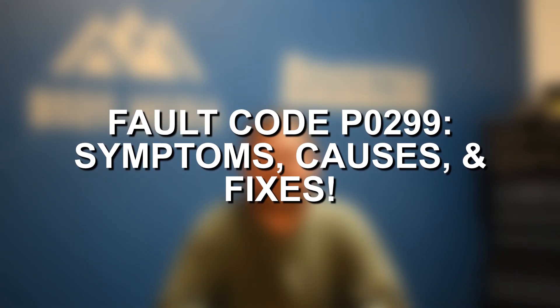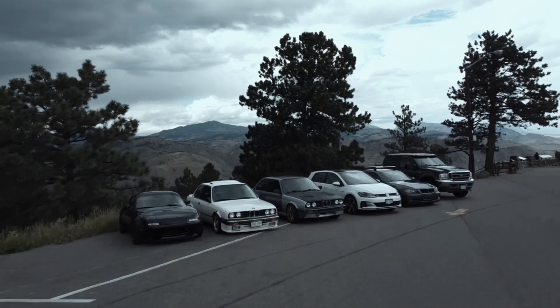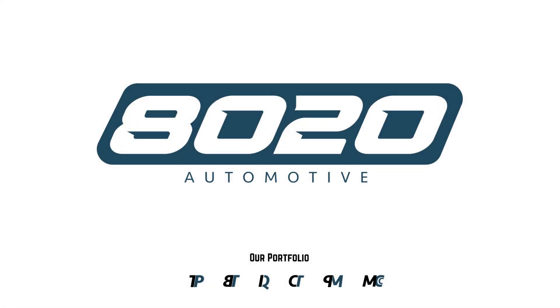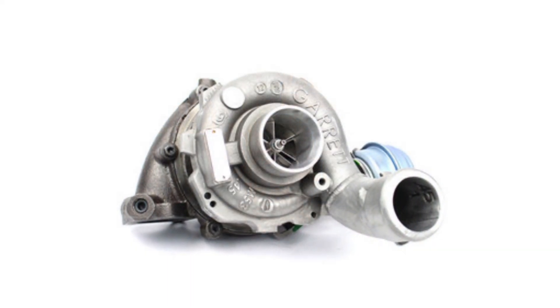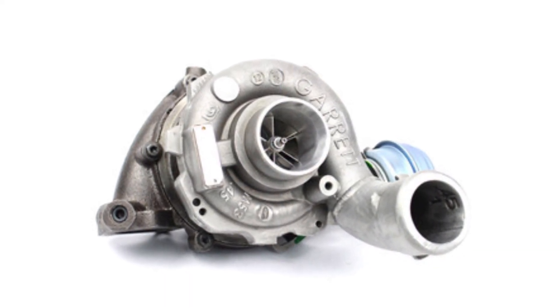Hey everyone, this is Zach with 8020 Automotive, here today with a video on fault code P0299 — symptoms, causes, and fixes. Fault code P0299 indicates a turbo under boost condition. This could also indicate a supercharger under boost condition, but for the purpose of this video I wanted to focus solely on turbocharged applications, since turbos are much more popular, especially in the modern day.